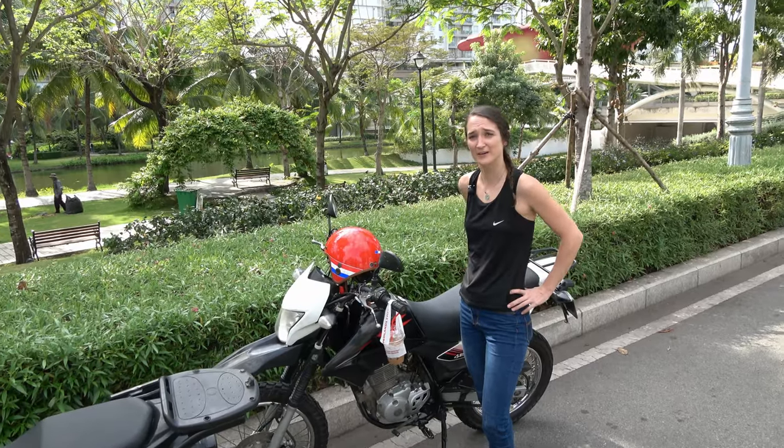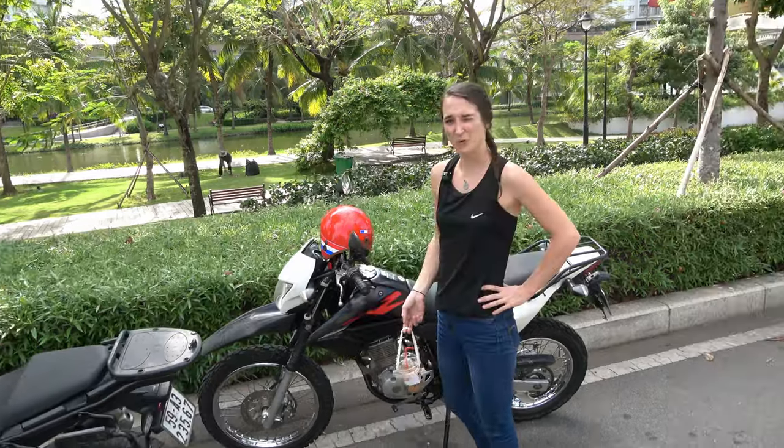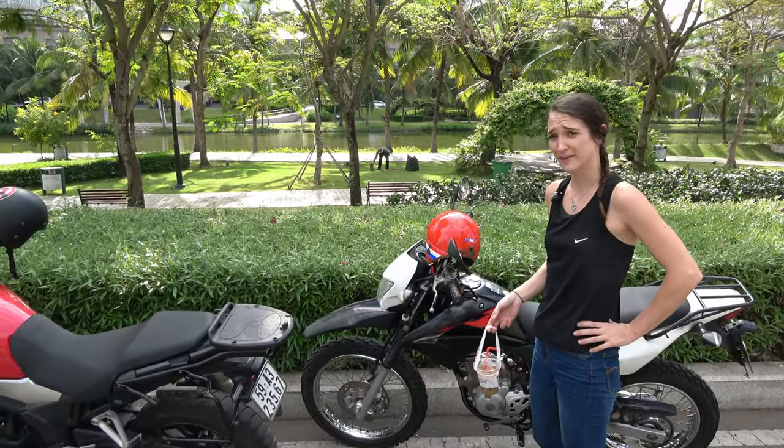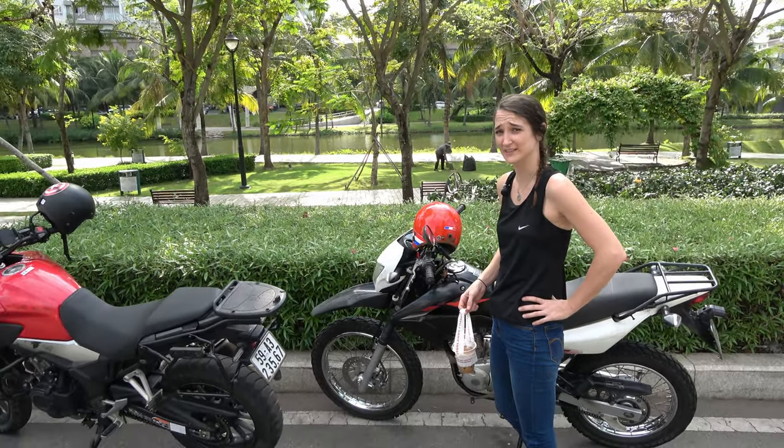We're here at a beautiful park. It might seem like a great idea to go for a walk, but leaving your bike here is risky. Once you turn your back, if thieves don't get it, it's very likely that the police will — they're very fast and efficient. It's not a good idea.